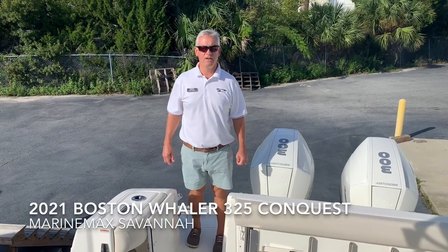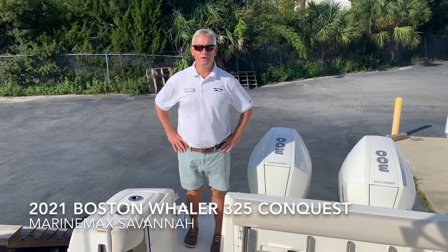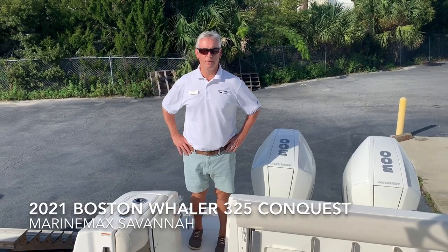Hello, Chet Porter with MarineMax Savannah. I want to take a second and tell you about this 325 Conquest that we just got in from Boston Whaler.